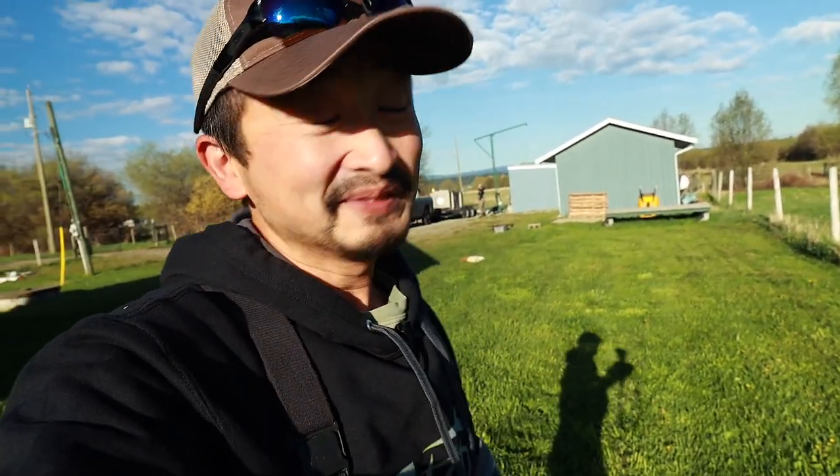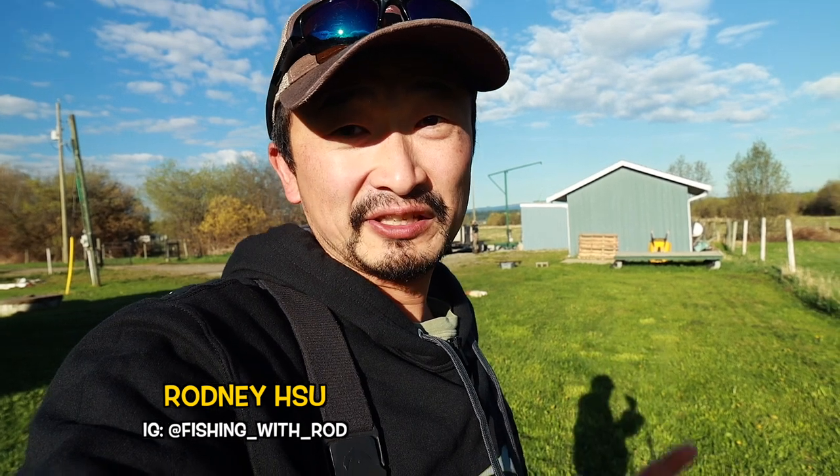Hey everybody, so I've traveled all the way up to Cornell in northern British Columbia. This is the most northern part of the province I've ever been to, so I'm really excited. I'm spending the next couple of days up here at Dragon Lake. We're not going to be catching dragons, but hopefully we'll be seeing some really big trout.